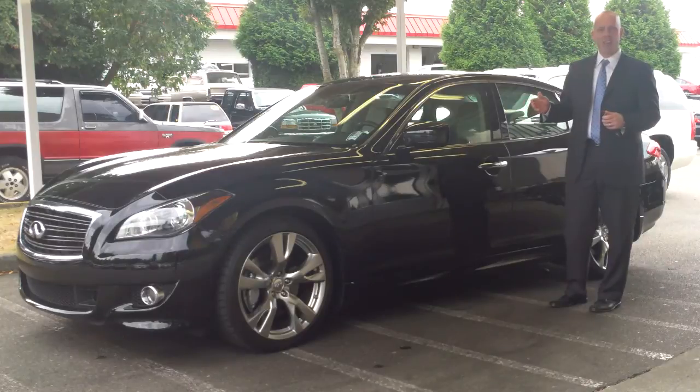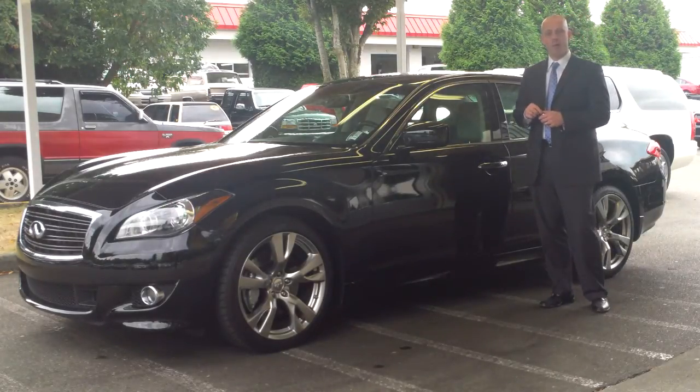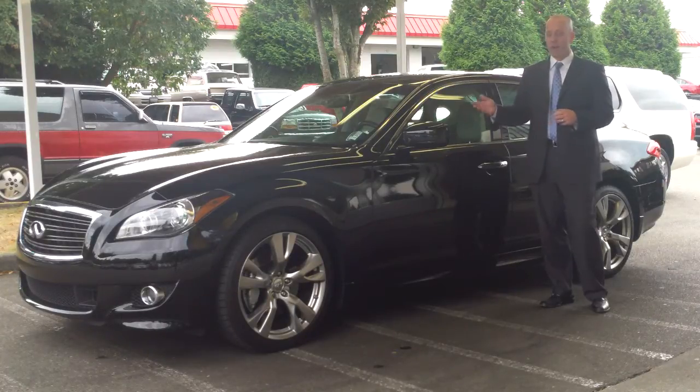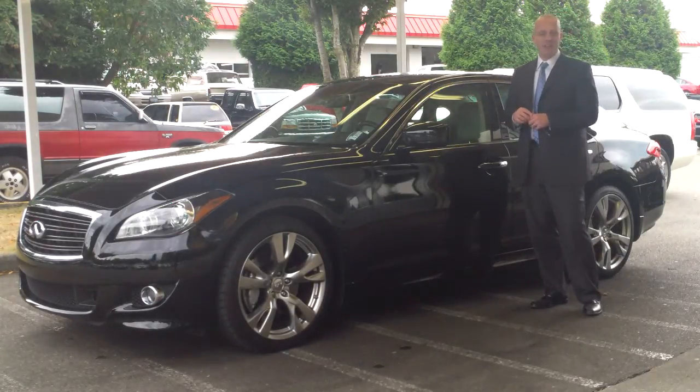In fact, it has perfect service records since day one. It was an Infiniti corporate vehicle owned by one of the corporate executives for the brand, and they had every single service done by Infiniti exclusively since the day the car was new. One of the nice things about the corporate executive cars, when we do have the opportunity to get them, is that they essentially have every single option that's available.